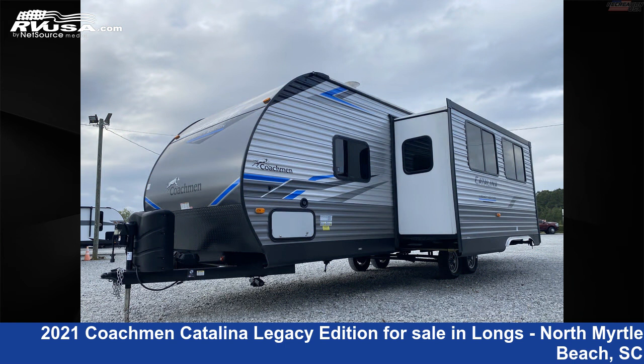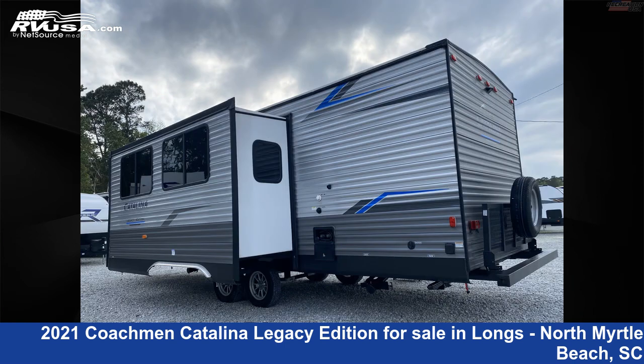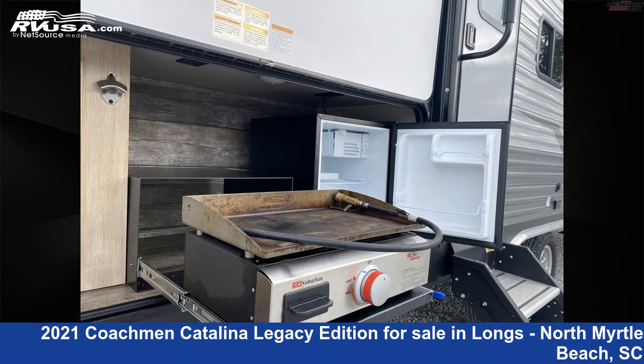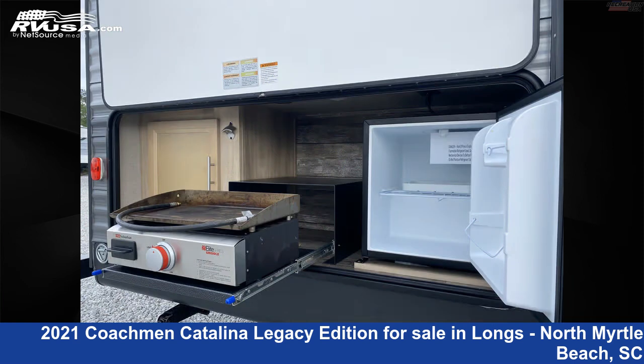This used Coachmen is 32 feet 9 inches in length and features one slide-out, sleeps 10, LP detector, TV, skylight, auxiliary battery, external shower, air conditioning, spare tire kit, leveling jacks, stove-top burner, and 44 gallons fresh water capacity.